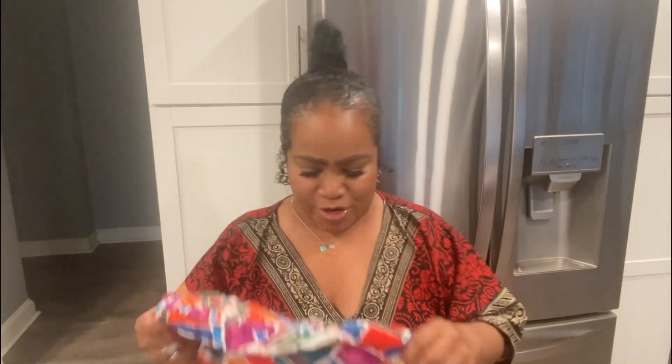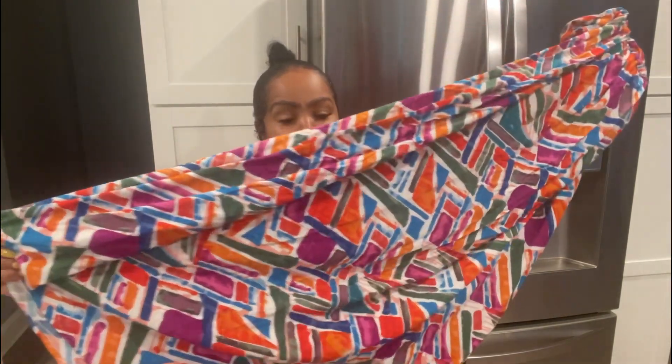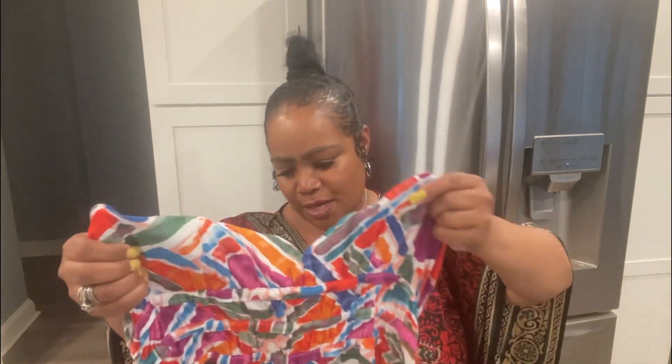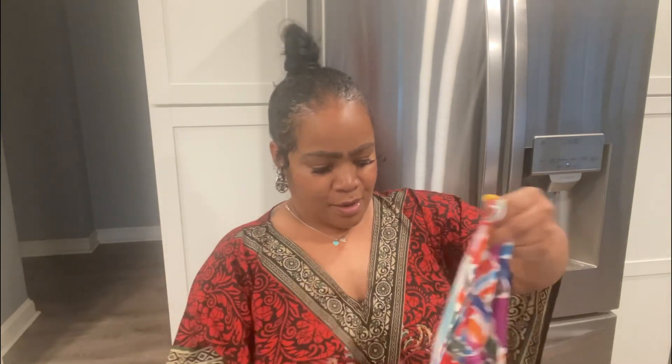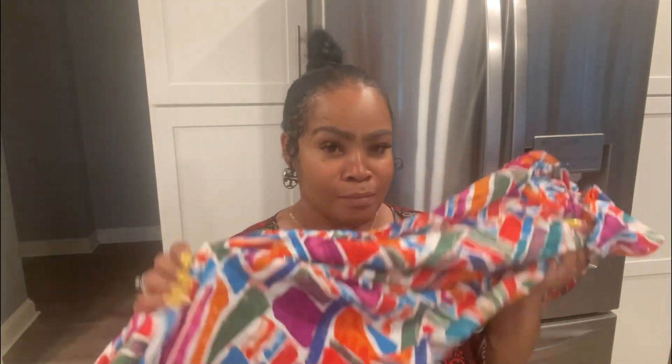The next item is this maxi dress. I was looking for something maxi and flowy that I could wear with a tube top, throw on sandals, and just be out the door. I found this maxi dress and I love the colors — it has orange and purple in the pattern. It's a size medium and it was $16.99.